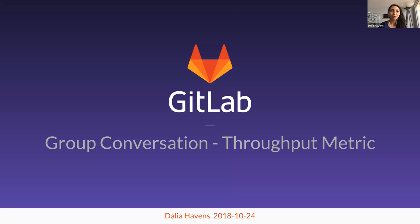Hello, everyone, and welcome to today's group conversation. My name is Delia Havens. For those of you who have not met me before, I'm the Director of Engineering for the Ops Product Teams.